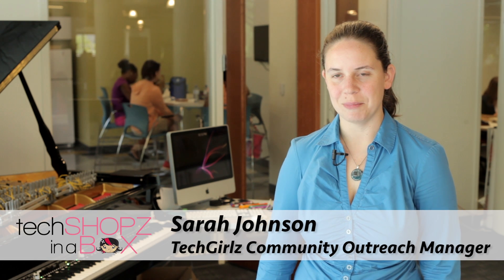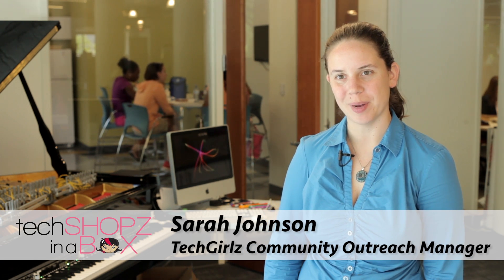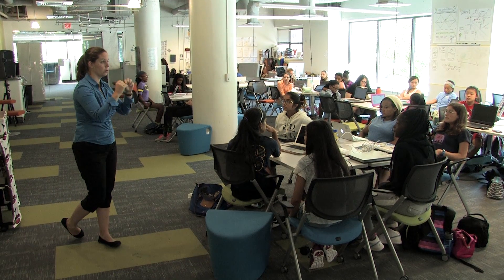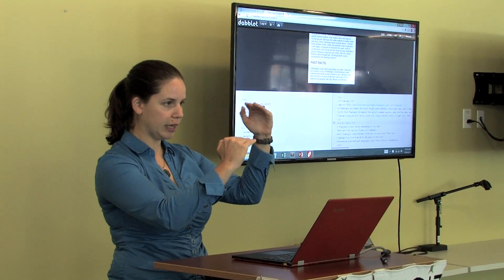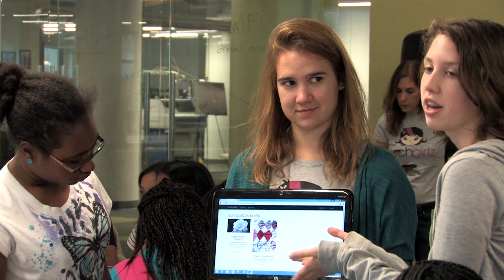Hi, I'm Sarah Johnson and I'm the Community Outreach Manager at TechGirls. I'm here to talk to you about TechShops in a Box. TechGirls TechShops are three-hour hands-on workshops that introduce middle school girls to a variety of technology topics. For instance, the HTML and CSS workshop teaches them how to make a website by teaching them the fundamentals of HTML and CSS, getting them to work on actual websites, and at the end of the day they've created their own web page.